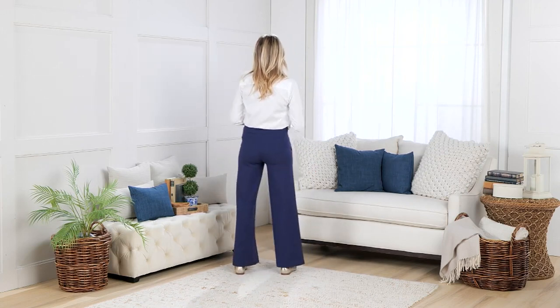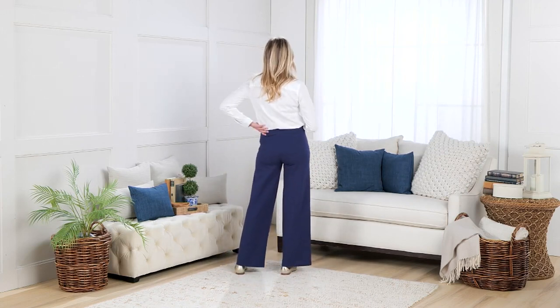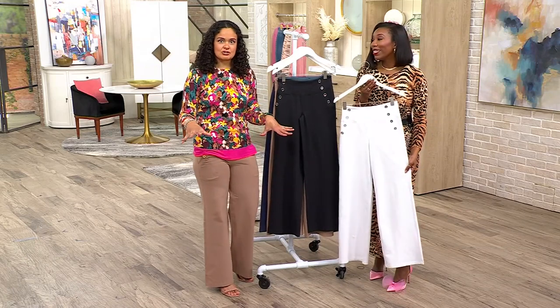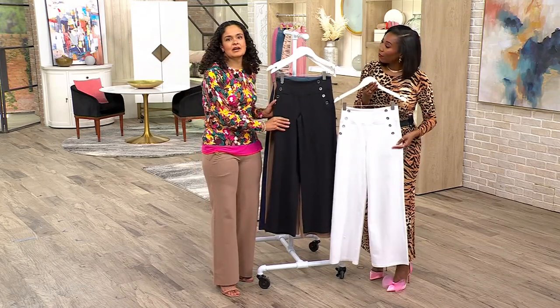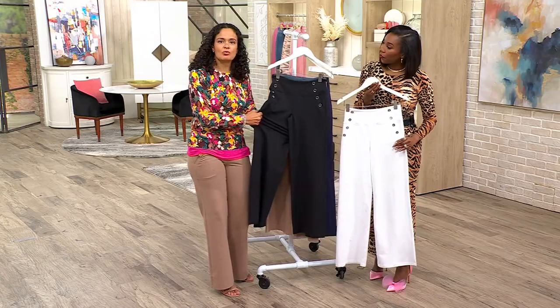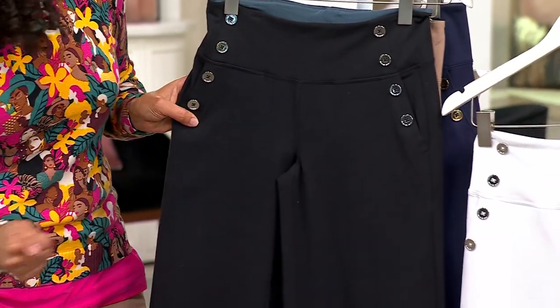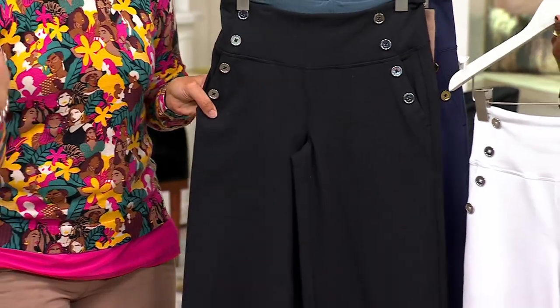Traditional sailor pants usually were woven, so what did you have to do? Iron — maybe a little starch to get them nice and crisp. But because these are 86% cotton and 14% spandex: machine wash, tumble dry, and when they come out you just fold them up and put them on your shelf or hang them — however you store your pants.